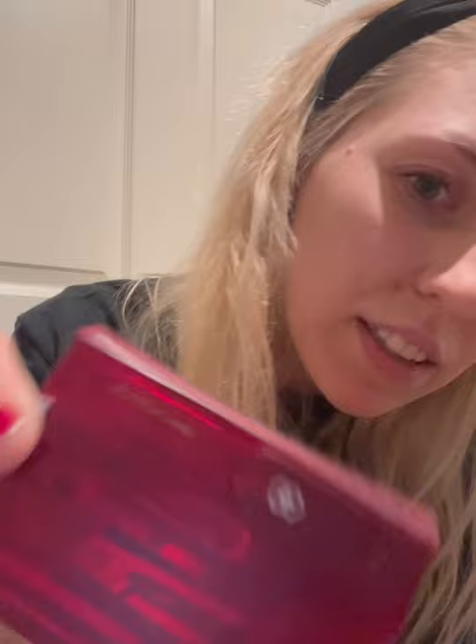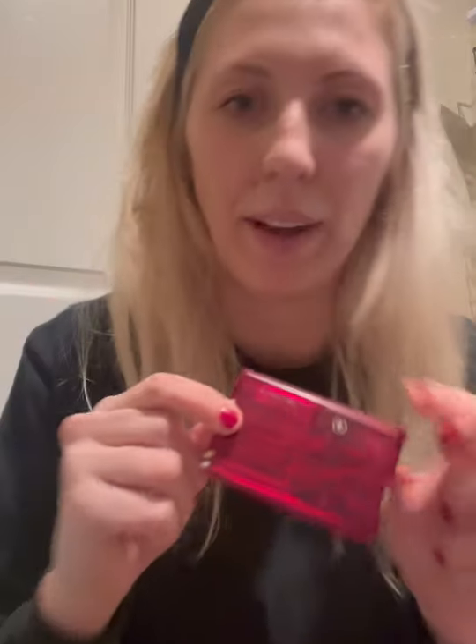I want to show you up close and personal how beautiful this ruby translucent color is. Up first, we've got the letter opener, which is great for opening mail in the car on the go. But Swiss Army also lists it as an emergency knife. It's little, but it never hurts to be prepared.